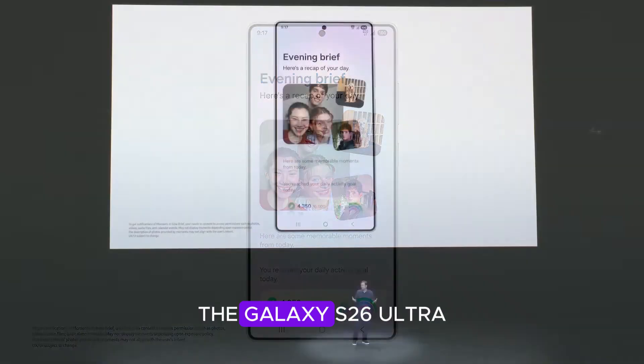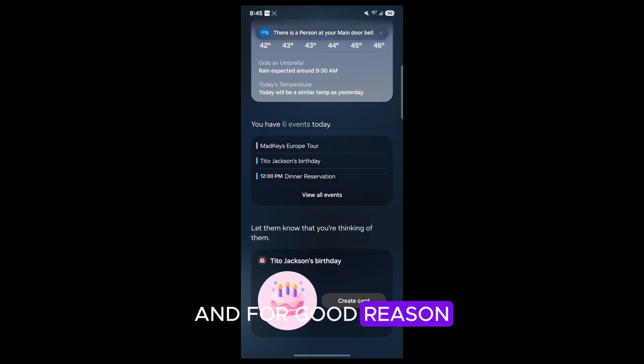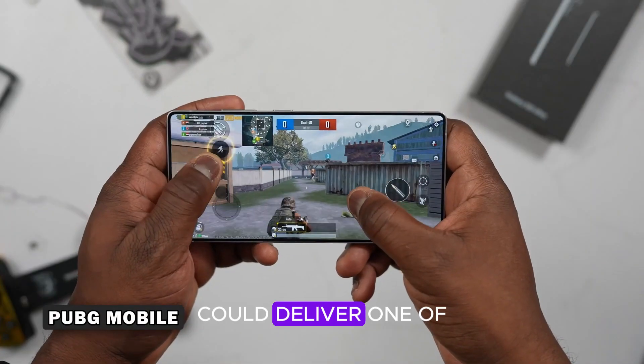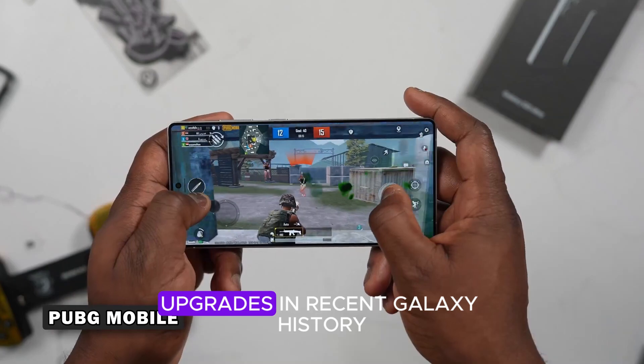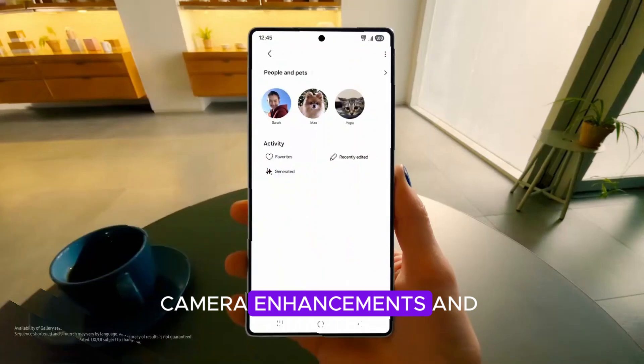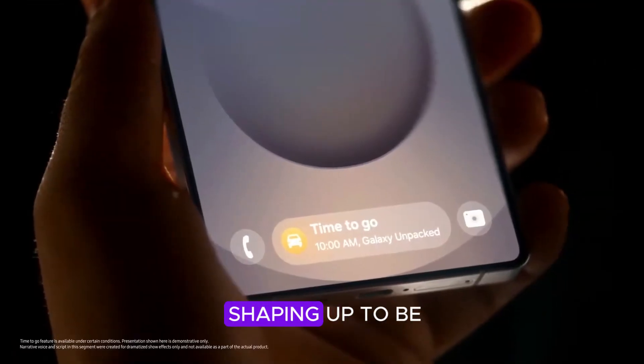Samsung's next flagship, the Galaxy S26 Ultra, is already generating buzz, and for good reason. If the latest leaks are accurate, this device could deliver one of the most significant performance upgrades in recent Galaxy history — from a cutting-edge processor to lightning-fast RAM, camera enhancements, and smarter battery design. The S26 Ultra is shaping up to be a beast.